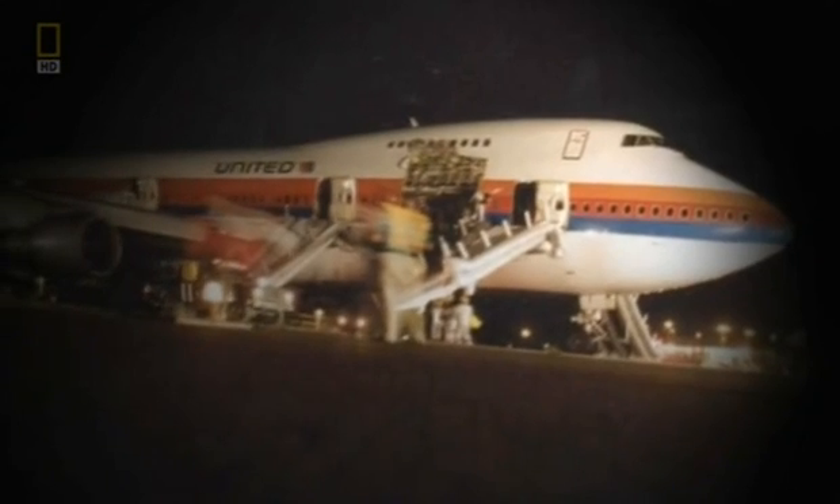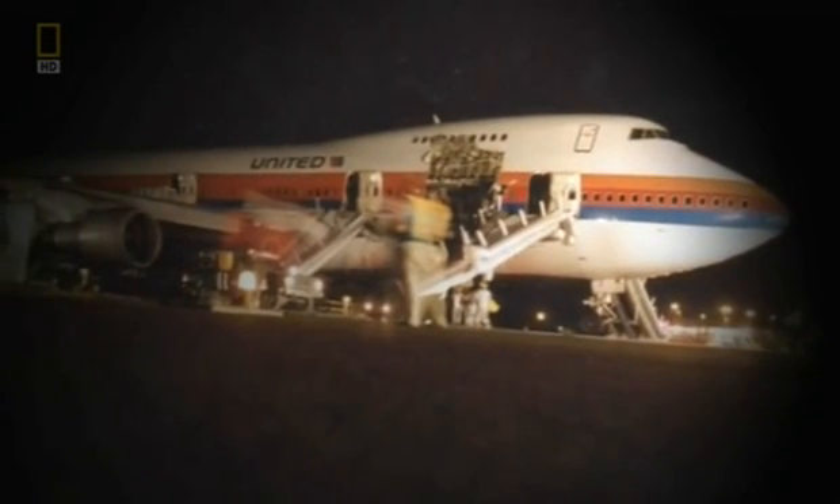346 surviving passengers and crew get off the plane fast. People say, 'How in the world could everybody get off that quick?' And I tell them: we had a very highly motivated group of people.